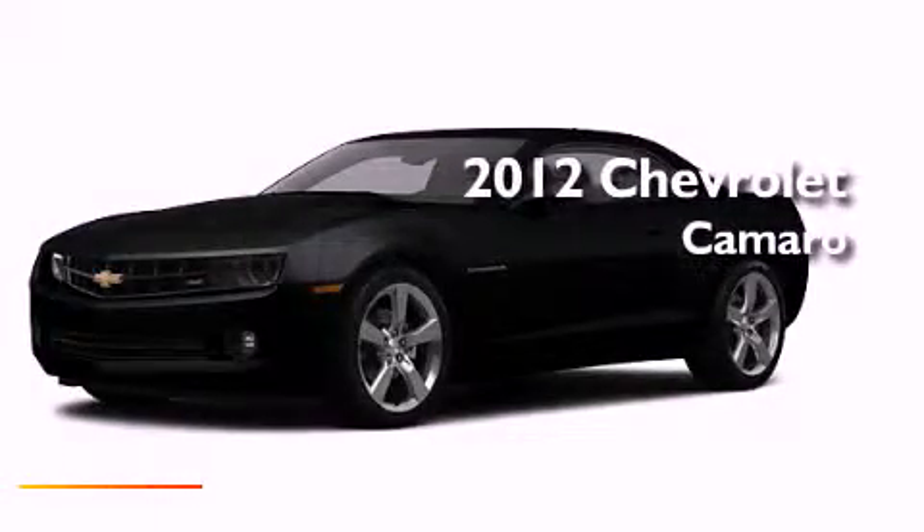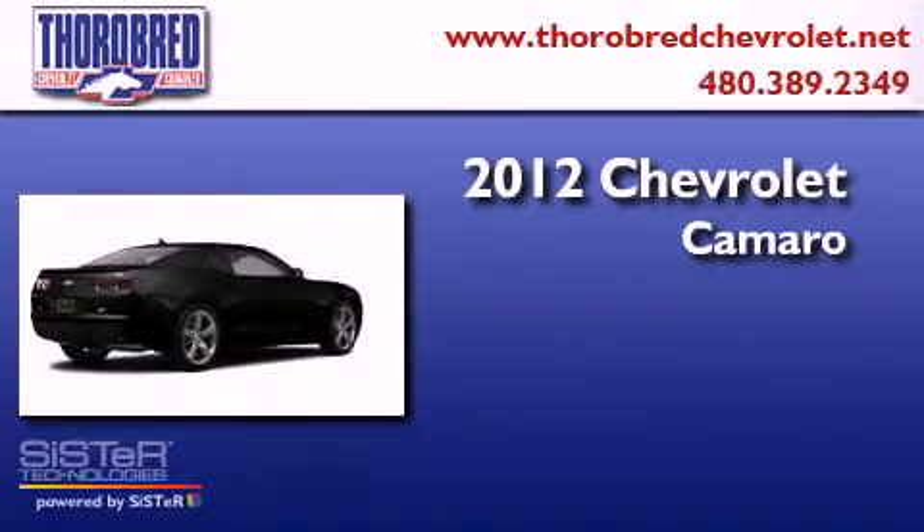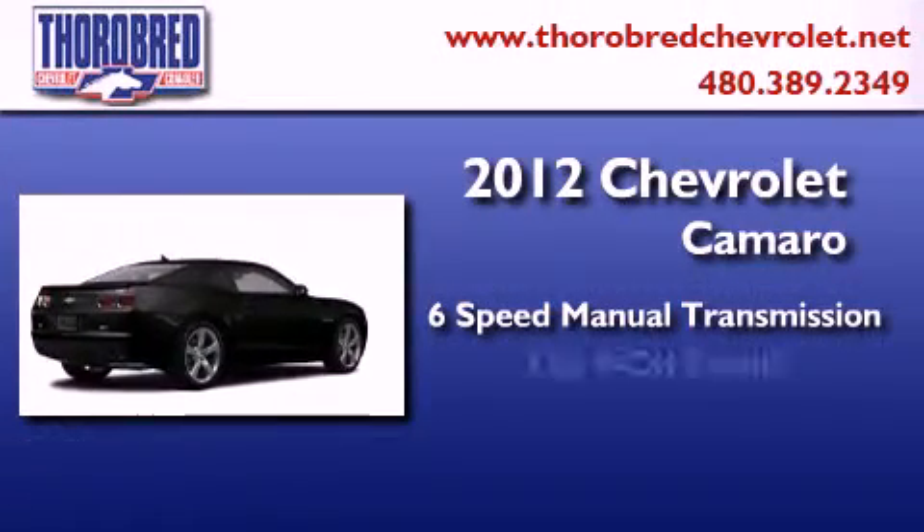This is a brand new 2012 Chevrolet Camaro. This car has a manual transmission and a six-cylinder engine.